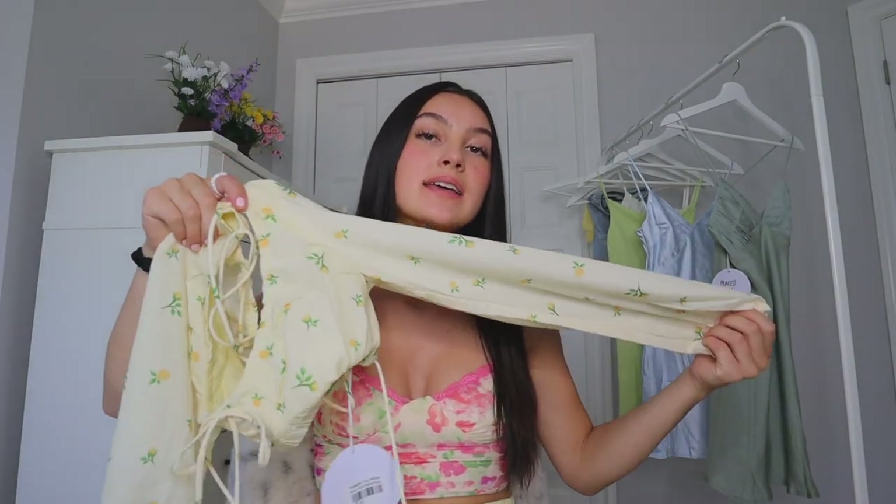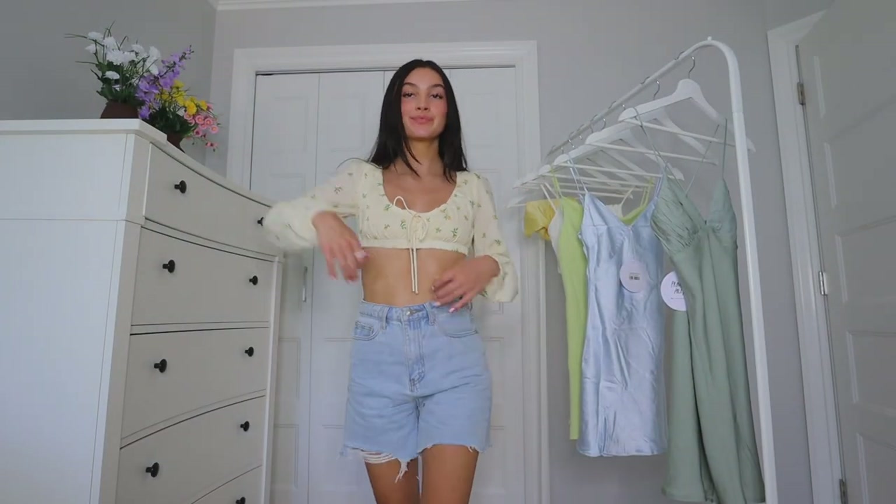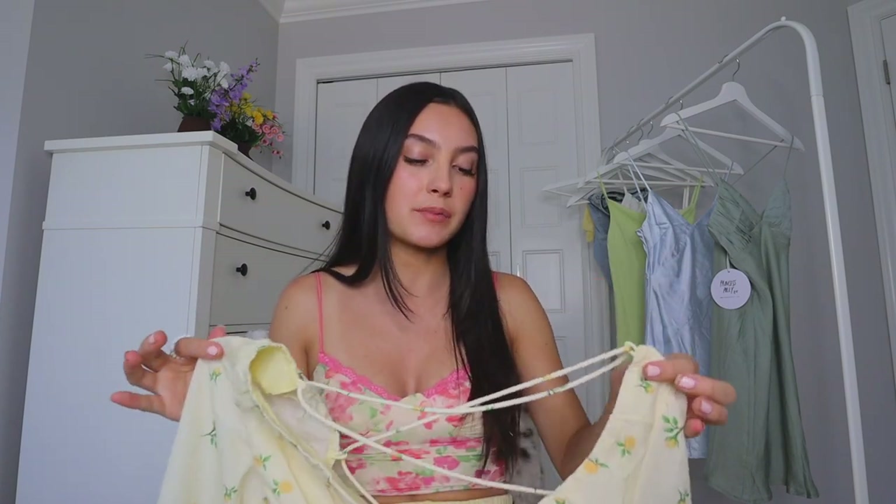I'm obsessed with this top because of the sleeves — it's very light so you won't get hot. I love how it's so cropped but with a long sleeve. You don't see that often. It covers a lot while still being pretty short, so it looks like a full top rather than just a bra. But once you turn to the back, everyone's jaws are going to drop. This would go with shorts, a skirt, or even jeans.